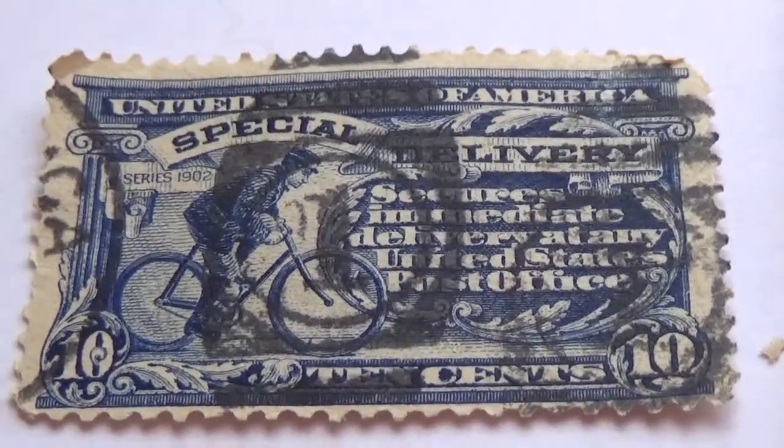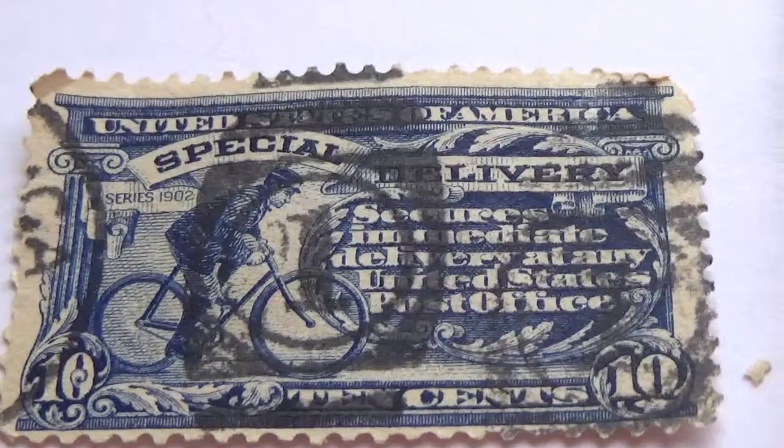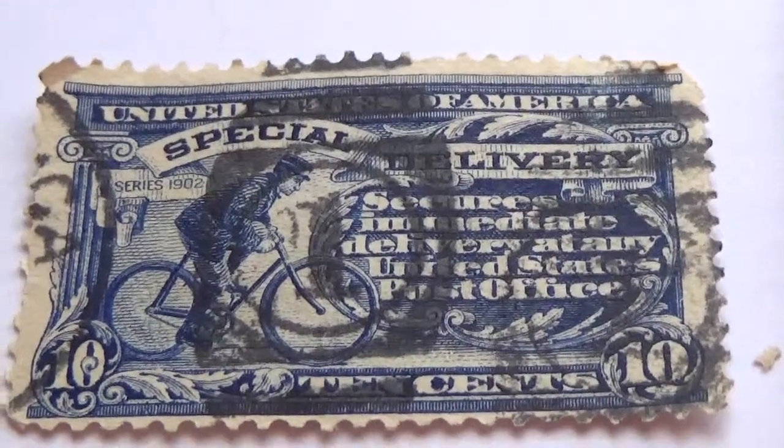This is a ten-cent stamp featuring a boy on a bike on his way — it's a special delivery stamp.